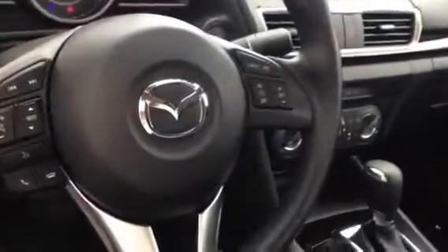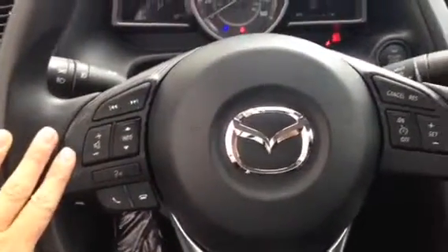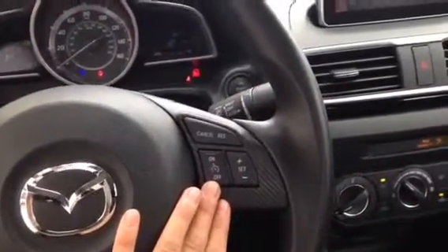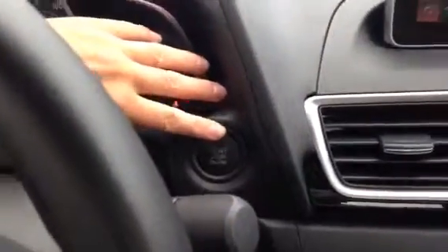Now, being inside the vehicle, you can see that right away on our steering wheel we have buttons for radio and Bluetooth as well as cruise control, so as not to distract you as a driver. We have a push button start as well.